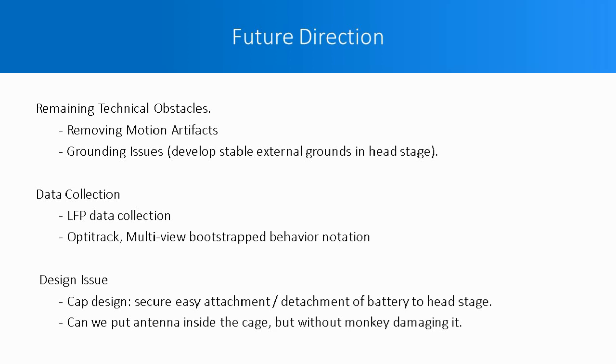We want to thank people who helped us develop this project. The biggest collaborator, Mark Schieber at the University of Rochester, gave us a lot of advice for the surgical procedure. Pusak, Enjamin Eisenrich, and the previous technical associate Mark Mancerola helped us train the monkey for freely moving tasks.